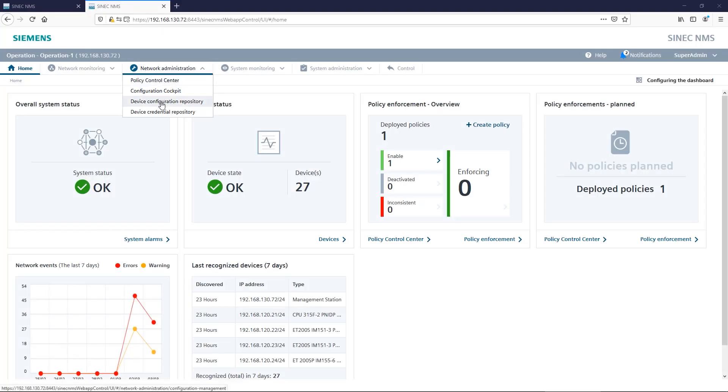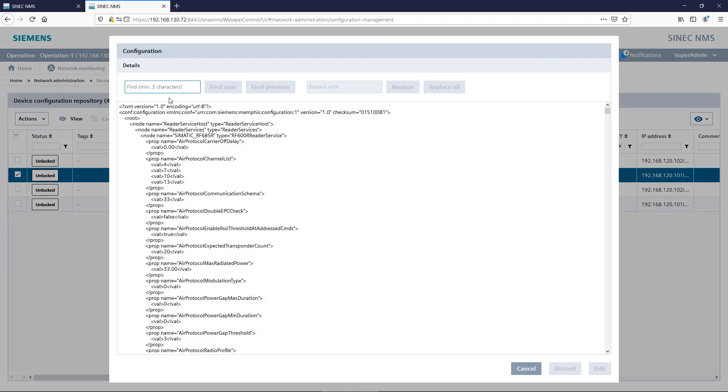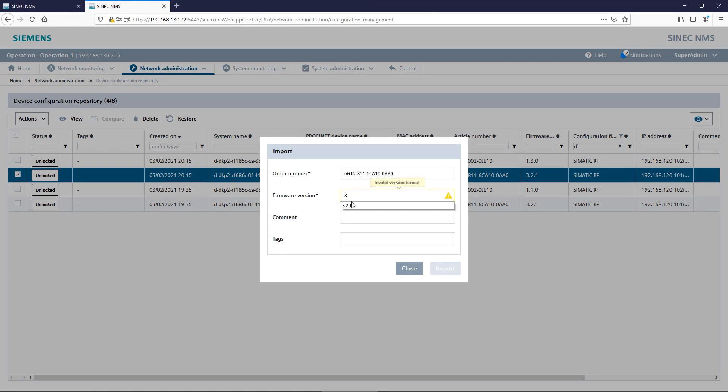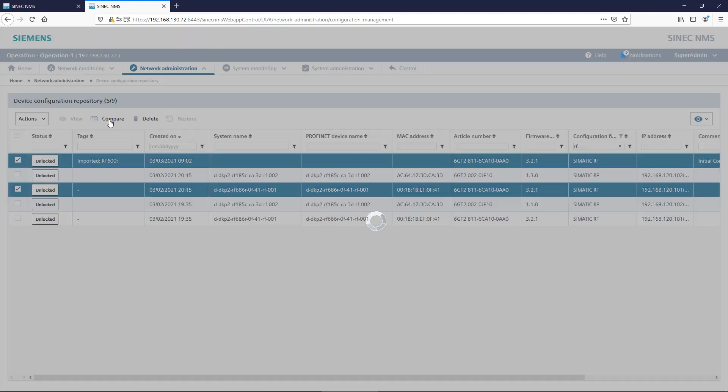To speed up commissioning, initial configurations can be imported directly into the RFID components. SYNEC-NMS is also capable of regularly saving the current device configuration, comparing it with the target configuration and restoring it if necessary.